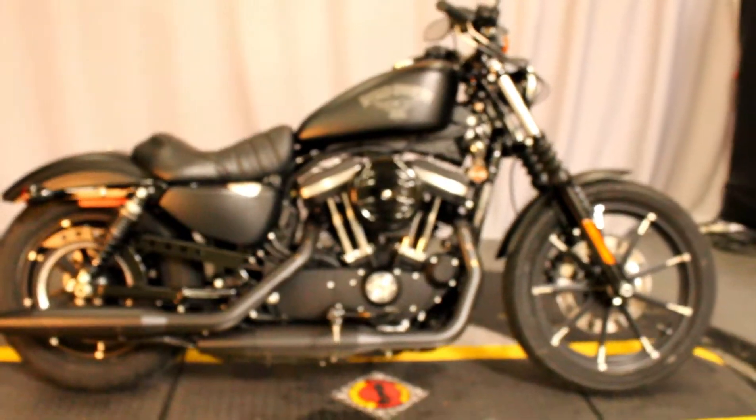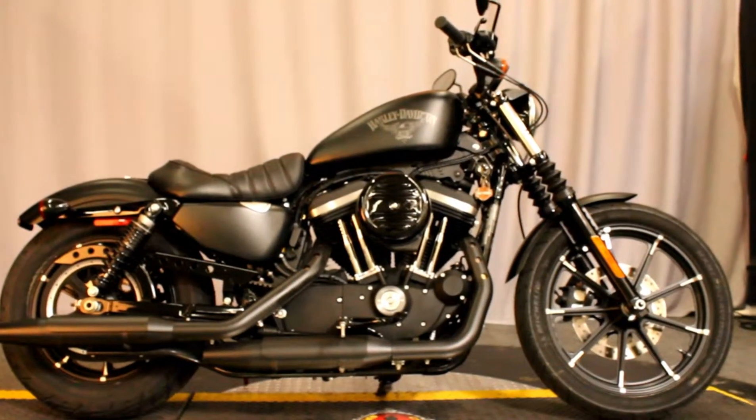Come check it out or take it for a test ride seven days a week at Biggs Harley-Davidson in San Marcos.